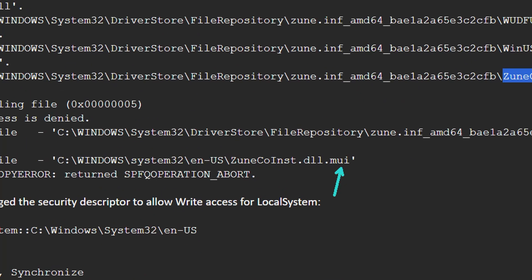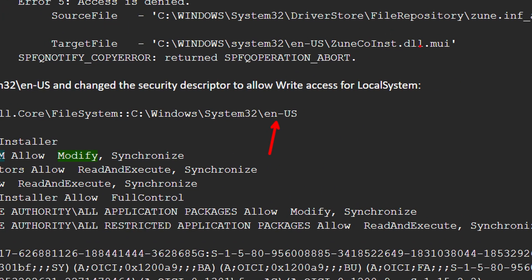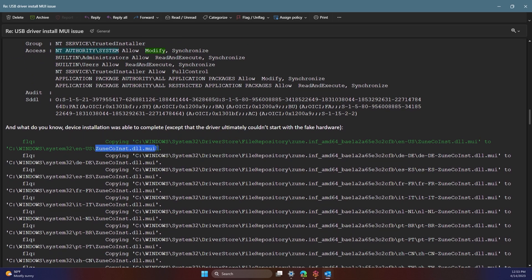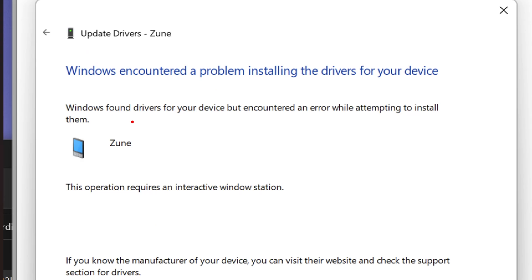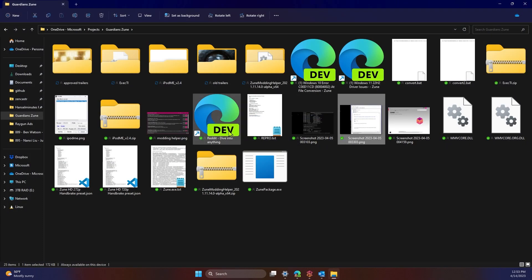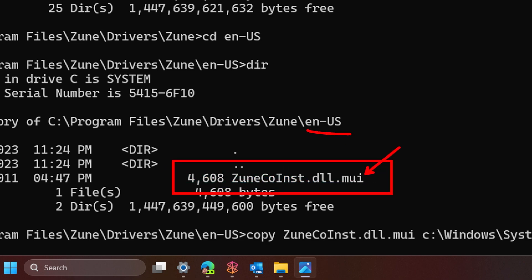There's a MUI file that does not have permissions to get into the required folder. This MUI file can be copied to one location, but it can't be copied to the System32 ENUS (English US) folder. Trying to figure out why, the solution is: get admin, take over that space, and forcibly copy the file in. You can run what's called a 'takeown.' The issue you'll encounter is a message saying 'found the drivers, but it requires an interactive Windows station,' meaning it's trying to pop a dialog. The fix is manually copying that MUI file into the ENUS folder.